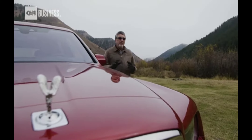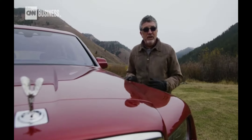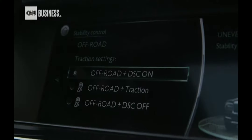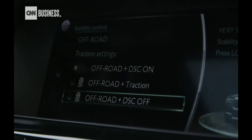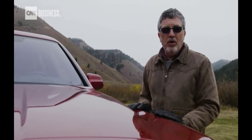The Cullinan was amazing going up the side of a mountain, but that's not where most Rolls-Royce customers will be driving this vehicle. The challenge for Rolls-Royce is, do they make a vehicle that's capable of doing that, but on the road still has that famous magic carpet ride?